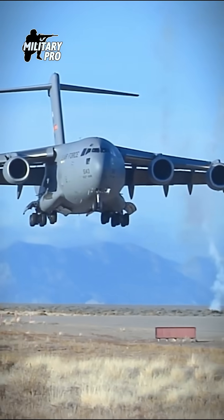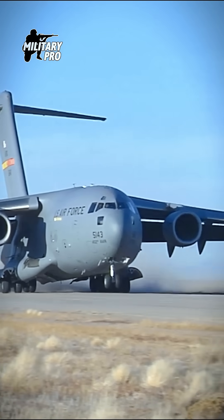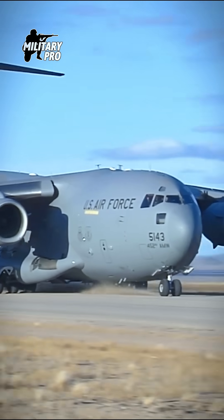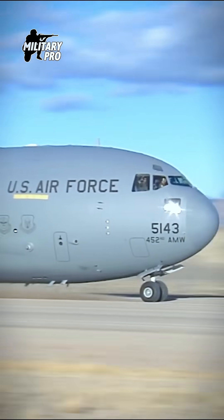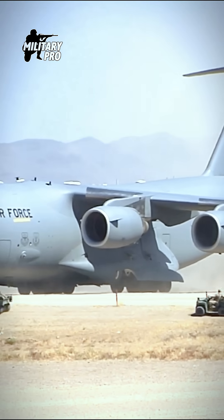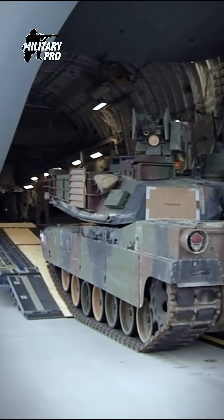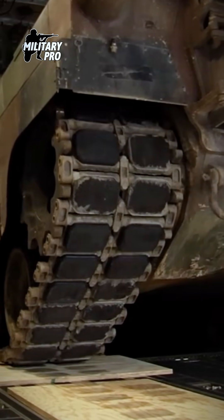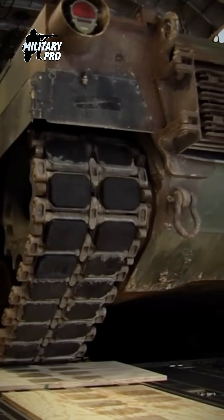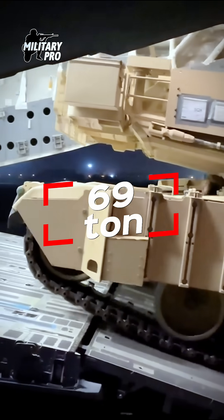How many tanks can a C-17 carry? The C-17 Globemaster III is the most flexible cargo aircraft to enter the airlift force. Cargo is loaded onto the C-17 through a large aft ramp and door system that accommodates virtually all of the Army's air transportable equipment, such as a 69-ton M1 Abrams main battle tank.